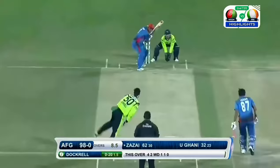Firmly struck and it just goes for one. Wide again. Well bowled, but well struck as well.